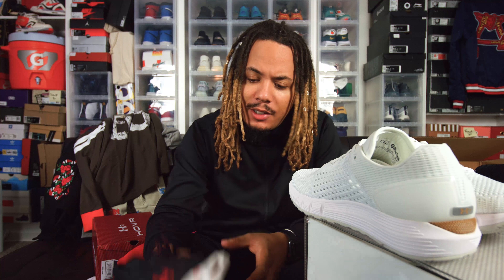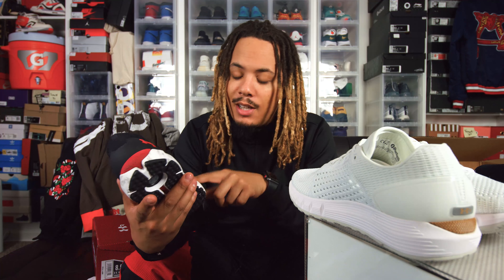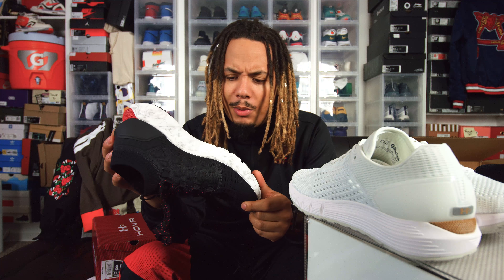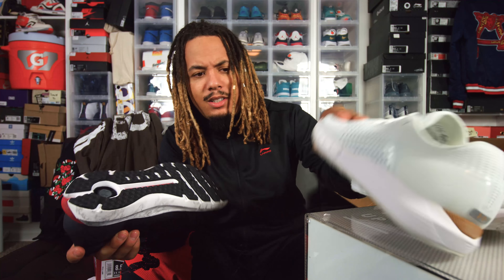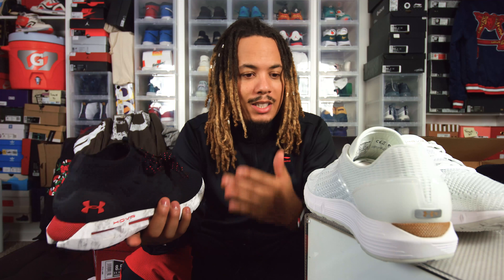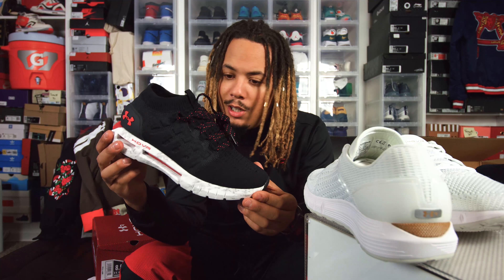Federal law requires that you mention you received these from Under Armour whenever you post, so please do so. These are some of the first sneakers I've seen with Bluetooth technology — huge shout out to Under Armour. I promise I'll take these out for a run on the treadmill at least, though I might need to actually run outside given the exterior sole pattern. I've been hitting the gym as my New Year's resolution so I gotta do what I gotta do.